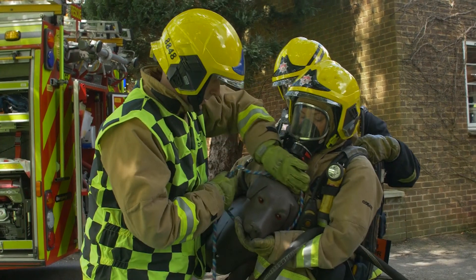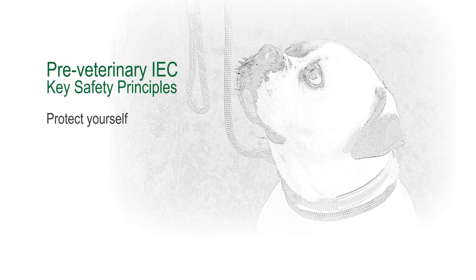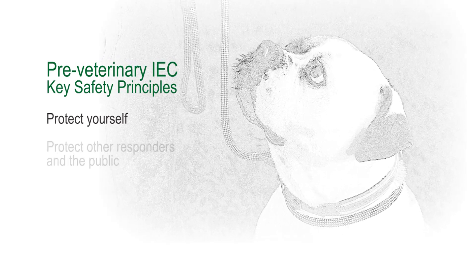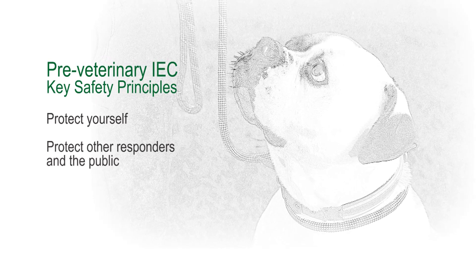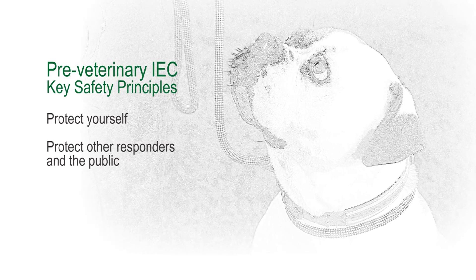Any incident involving animals can be unpredictable and animals aren't always happy to see us or to accept help in the same way that humans are. There are three key principles when thinking about delivering pre-veterinary emergency care to animals. The first is to protect yourself — you need to remove any chance of being injured through bites and scratches. The second is making sure that no other responder or member of the public is injured, which requires a good understanding of control, restraint or containment of that animal.